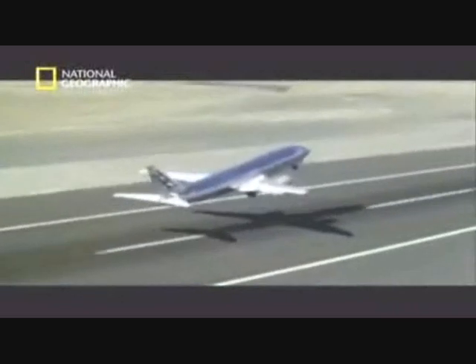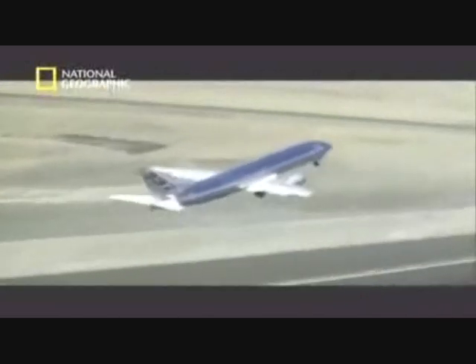The Boeing 737 is still the world's most popular aircraft. Today, a 737 takes off somewhere in the world every five seconds. Its safety record is one of the best in aviation.